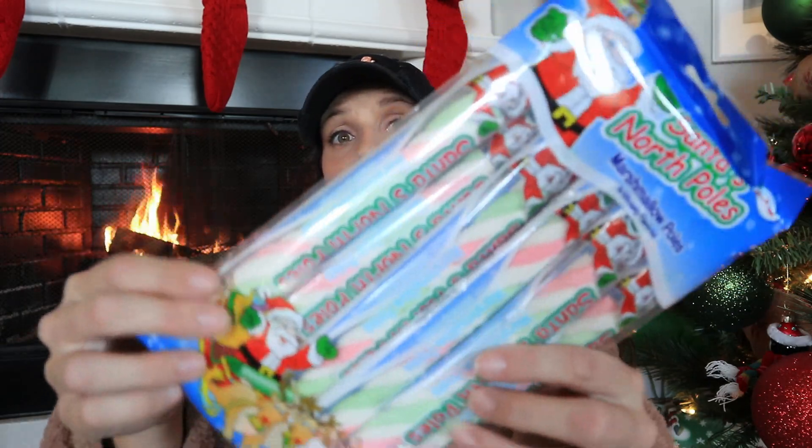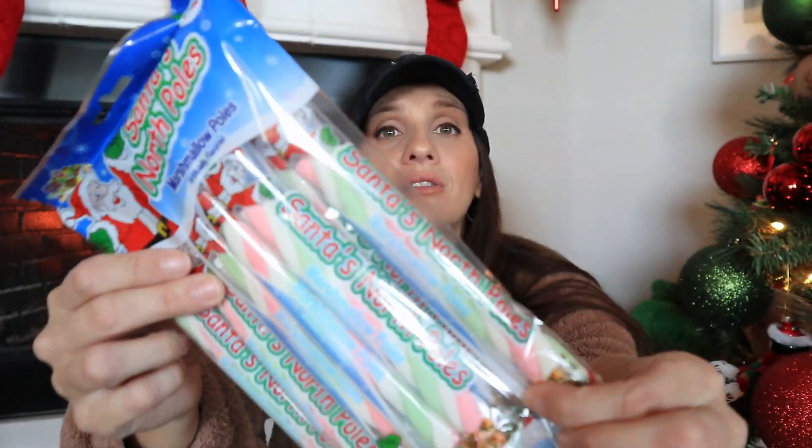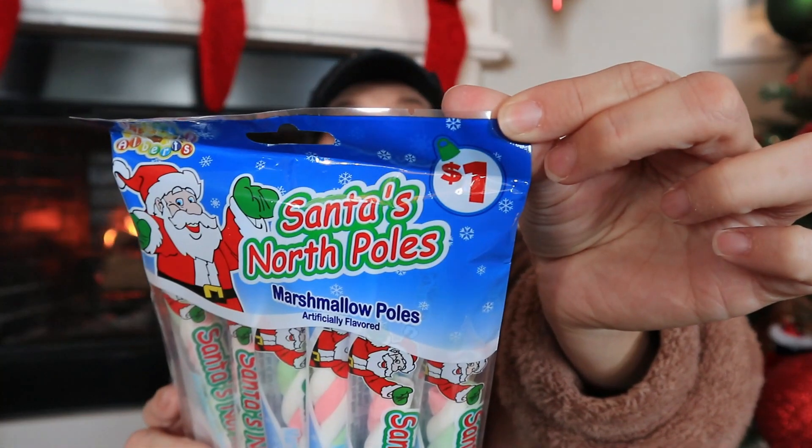The last thing from a Christmas perspective — and I'm so shook about this — they are Santa North Pole marshmallow poles. This would be an amazing addition to your hot cocoa bar if you're doing one, and even if you're not, they're so cute when you're drinking hot cocoa. They're individually packaged, which I love. You could also do a gift basket with these — like a little hot cocoa basket. I don't know — a dollar! Dollar Tree, we need something like this. Absolutely epic, I love that product.